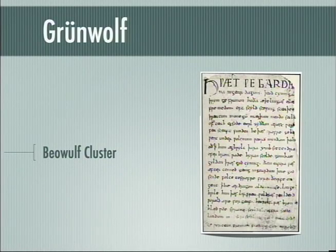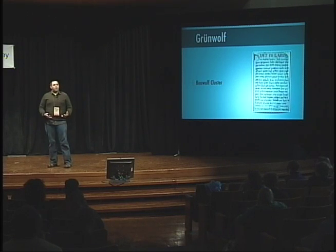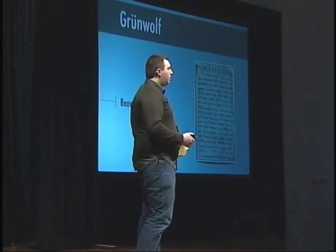The first one being Grunwolf. This was advised by Dr. Wolf and it is what we call a Beowulf cluster. No doubt many of you are familiar with the Old English epic of Beowulf, in which our hero Beowulf is a great man who has amazing strength. He can accomplish tasks that would be impossible for ordinary men. It's from this that we take the title Beowulf cluster.